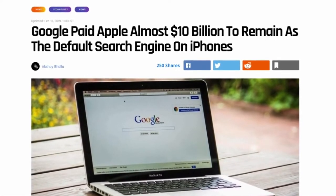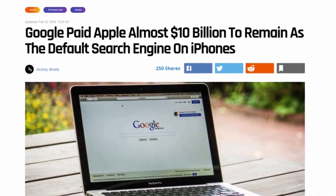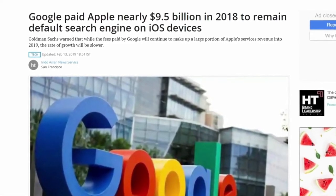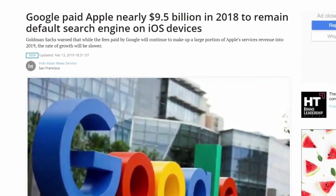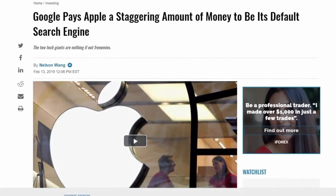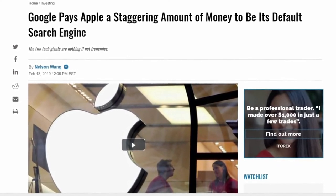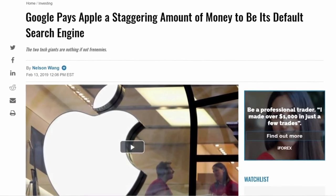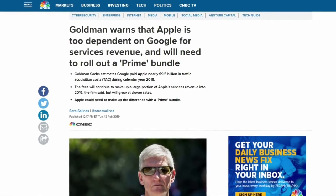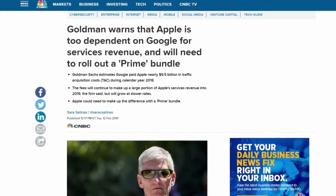Yes, you read that right — Google paid almost $10 billion to Apple in 2018 to stay as the default search engine in Safari. Apple is one of the biggest channels of traffic acquisition for Google and generates almost half of search revenues from iOS devices, so it's a no-brainer why Google wants to pay them such an absurd amount of money. Analysts believe that this number will only continue to grow, potentially leading to a payment of $12 billion in 2019.